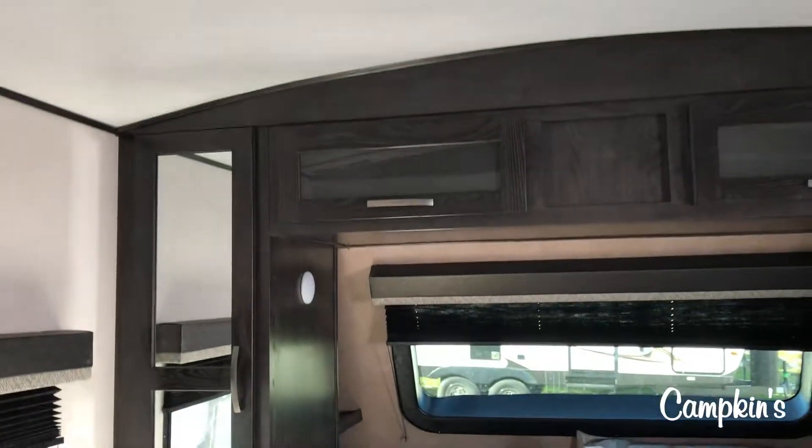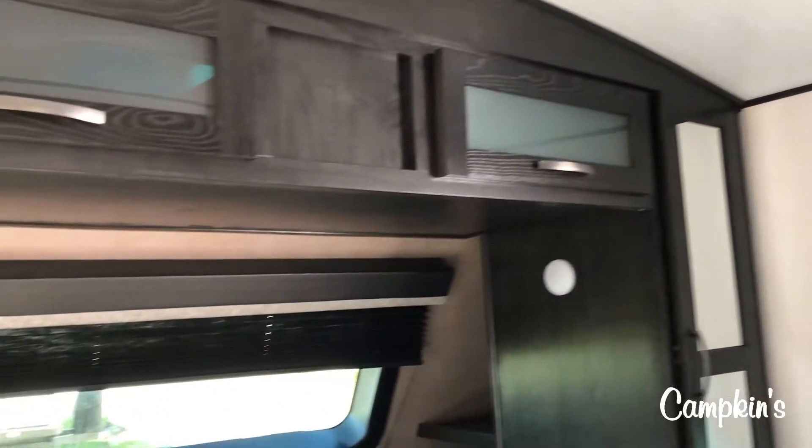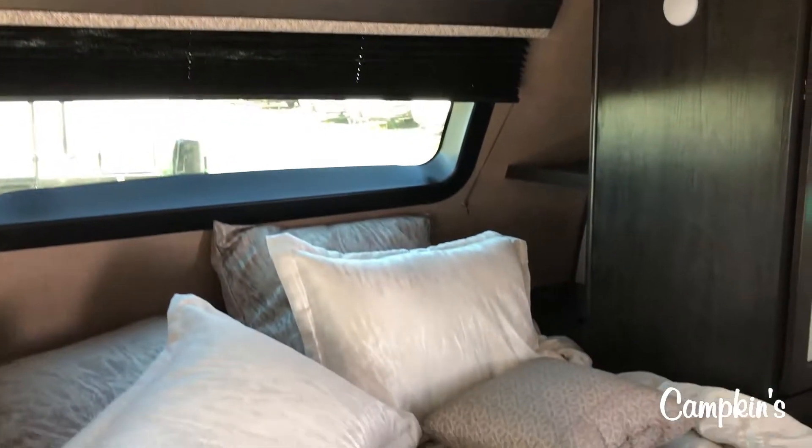One of the great things with the Surveyor product is the beds are actually 60 by 80 full-size queen beds. You've got your full-size queen bed with a nice large window in the front, great storage with drawers around it, and then you've got your entrance door and another window in there. And again, because of that higher rounded ceiling, it feels very very spacious.